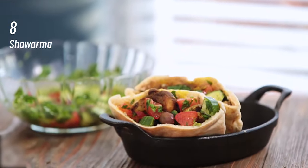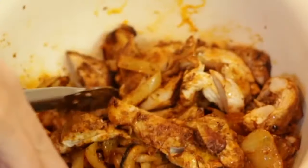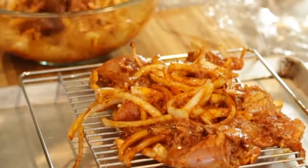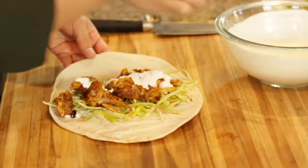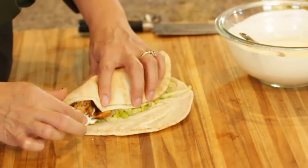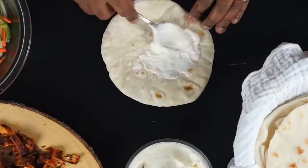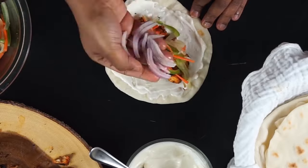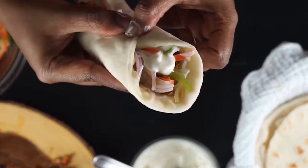At number 8, Shawarma. An extremely filling, cheap and easily available roadside food found almost everywhere in Middle Eastern countries. Prepared with a filling of grilled meat and wrapped in a handmade bread, it is extremely tasty. The garlic sauce, hummus or tahini paste inside the wraps give it a unique taste. Often served as a rolled bread or even spread on platters along with other popular dishes such as tabbouleh.